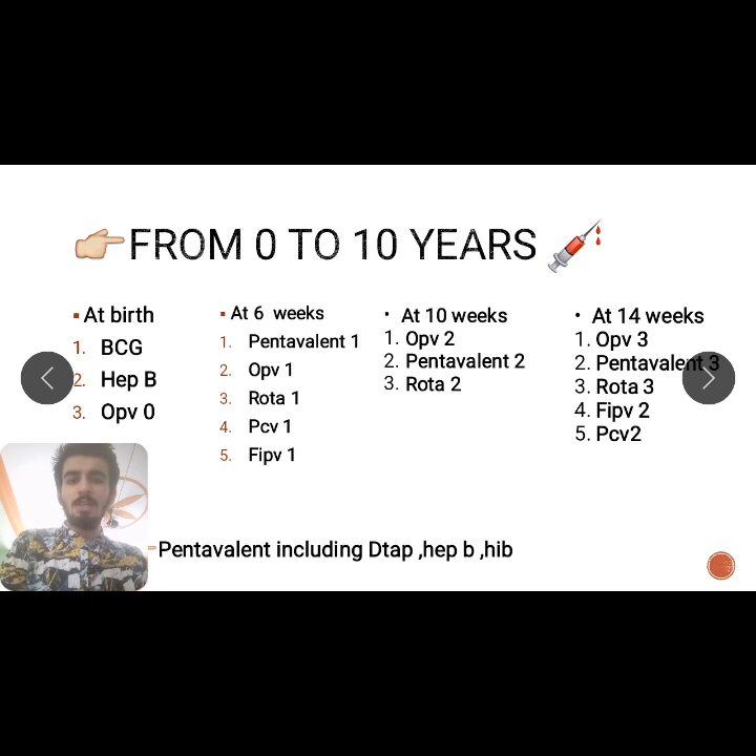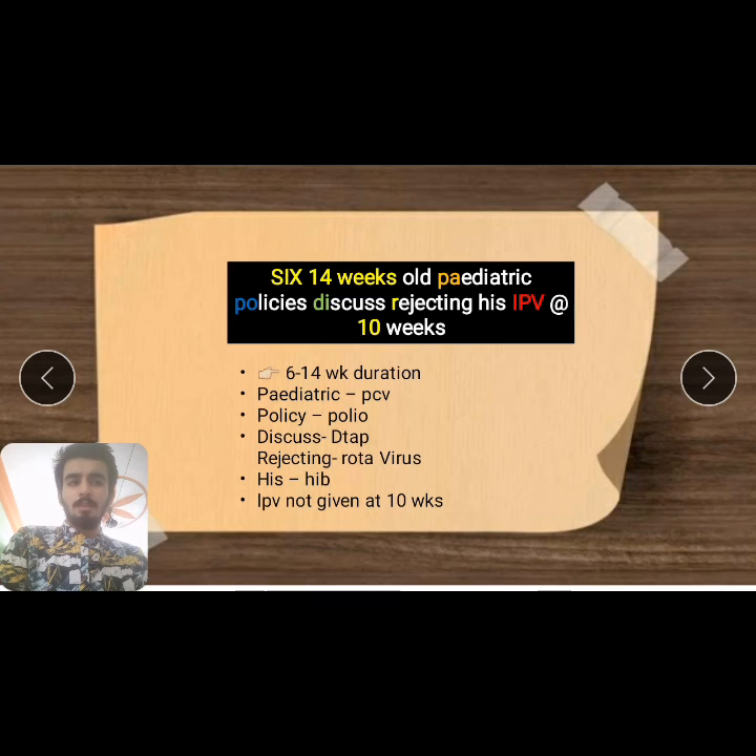Stay tuned with the video and keep watching till the end. Thank you so much, guys!